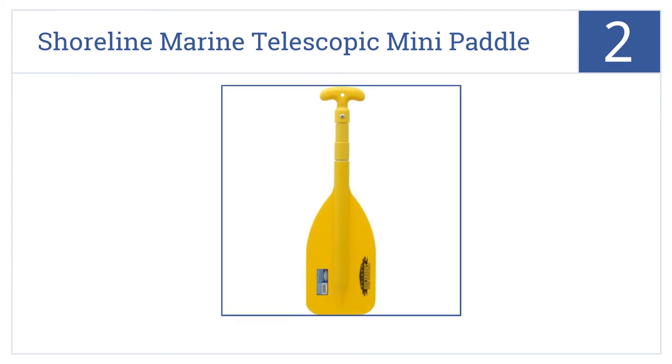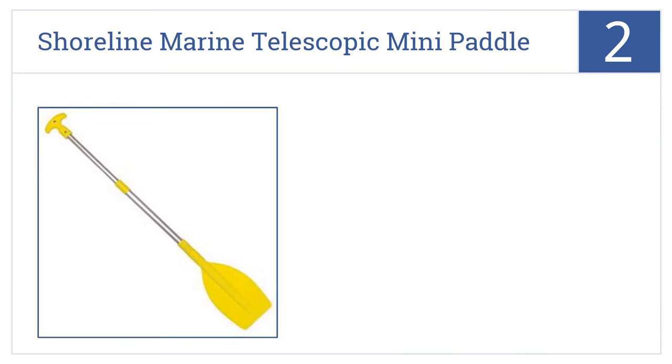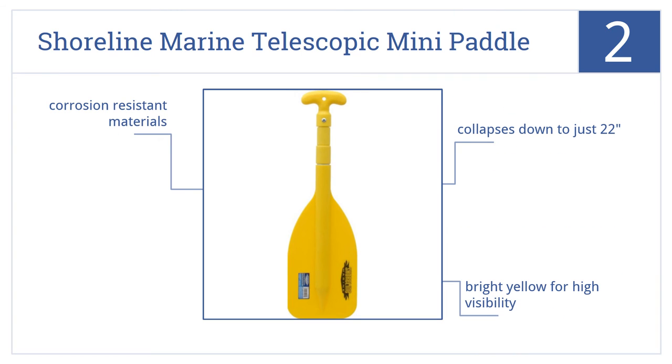At number 2, the Shoreline Marine telescopic mini paddle lives up to its diminutive name, both in terms of its miniature size and in terms of its miniature price tag. It's made from corrosion resistant materials and collapses down to just 22 inches. It's bright yellow for high visibility.